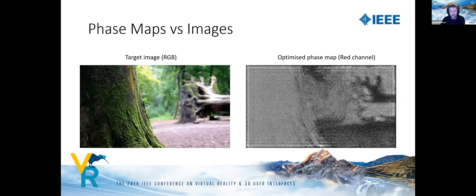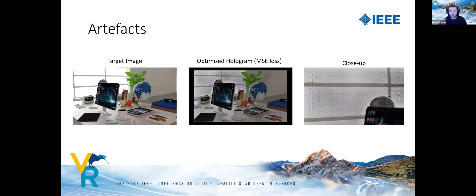There are practical challenges in displaying images via computer-generated holography. The relationship between the target image and the phase map used to generate it is complex, and phase values must be found by an iterative process such as Gerchberg-Saxton or by gradient descent optimization using a loss function. The SLM has limited resolution, and it may not be possible to reproduce a target output exactly, which is particularly challenging for light field output. Even in 2D cases, optimized holograms may suffer from artifacts.